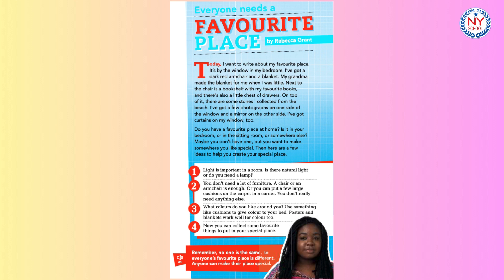4. Now you can collect some favourite things to put in your special place. Remember, no one is the same so everyone's favourite place is different.